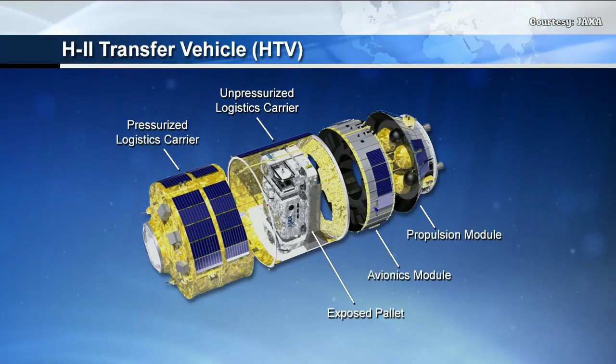You can see the exploded view of the HTV. Inside the pressurized logistics carrier is about over 5,000 pounds of cargo, and in the unpressurized segment is just over 3,000 pounds of lithium-ion batteries and associated adapter plates. That will be part of a series of upgrades to replace the aging nickel-hydrogen batteries with newer lithium-ion batteries.